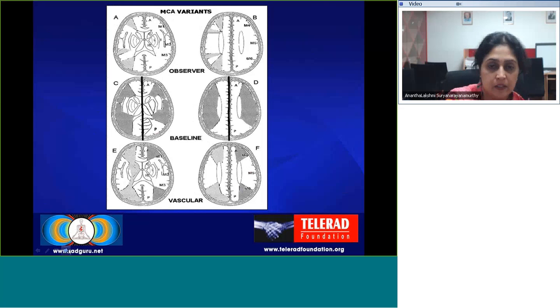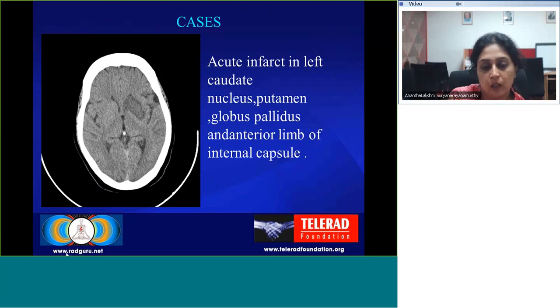These are some of the MCA variants one needs to be aware of. In such cases, the boundaries may change slightly from the conventional boundaries. As illustrated on this non-contrast CT, there is an acute infarct in the left caudate nucleus involving the putamen, globus pallidus, and anterior limb of the internal capsule. The ASPECTS score would be approximately 5 in this case.